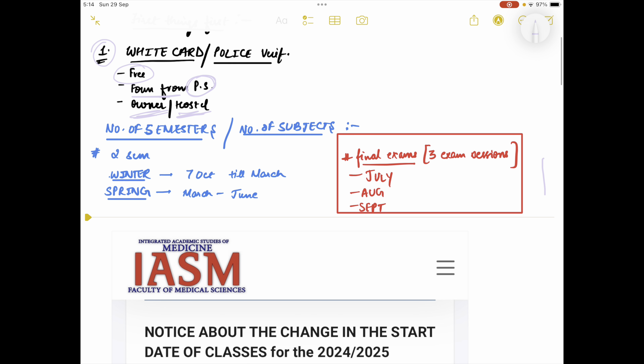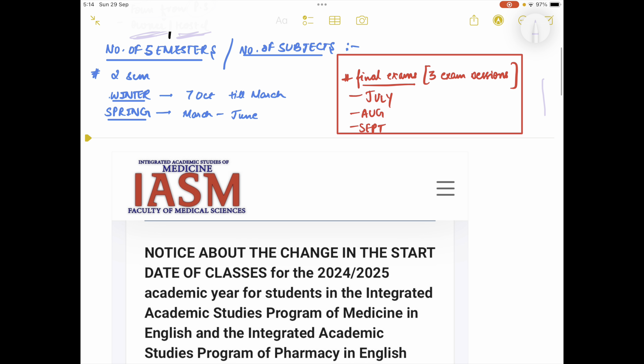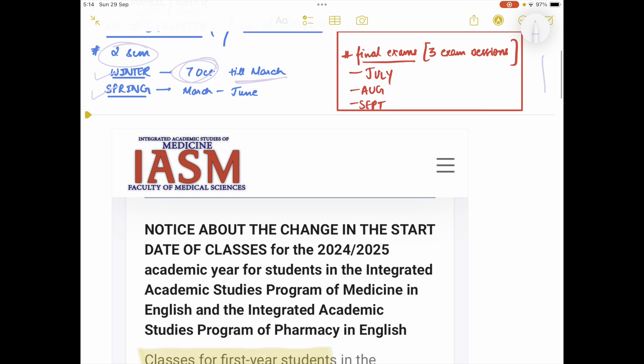Now let's talk about the number of semesters and subjects per semester. You're going to have two semesters — the first will be the winter intake and the other will be the spring one. Your classes start from 7th October and will last till March, and then you'll get your spring semester which goes till June.